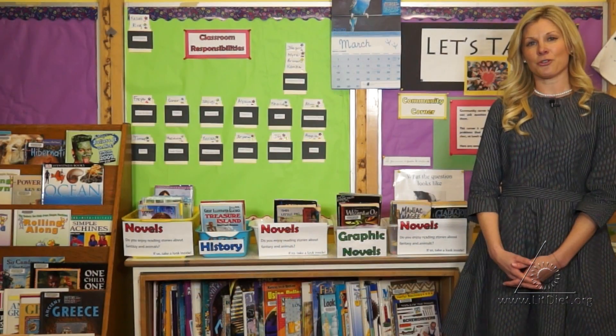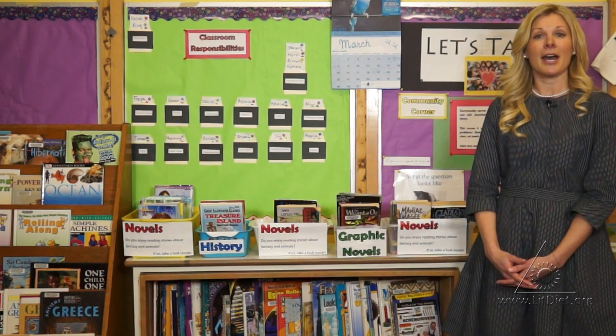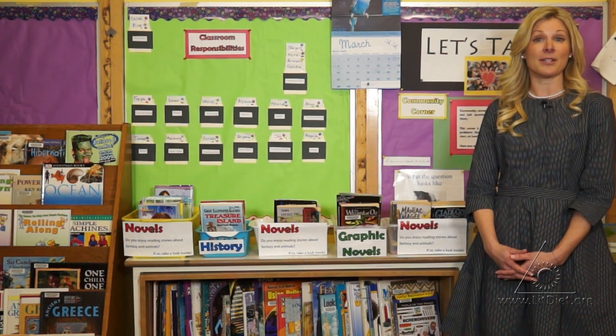I enjoy teaching this age group because students are now more fluent in their skills. They are beginning to think more deeply about various types of texts as well as the author's intent.